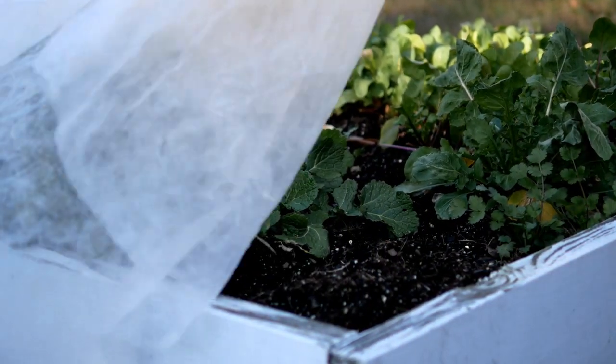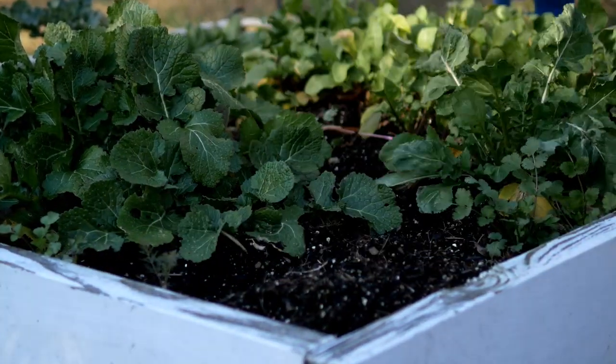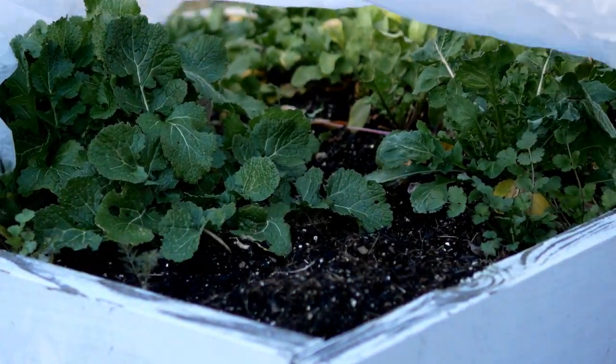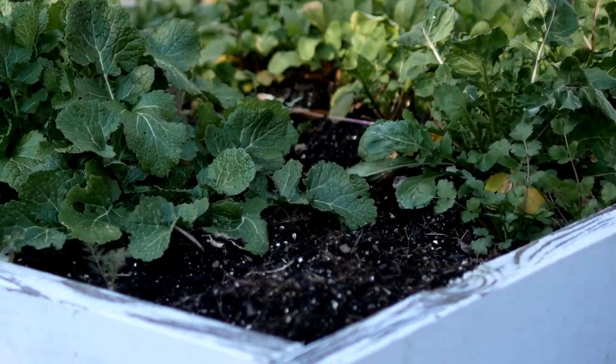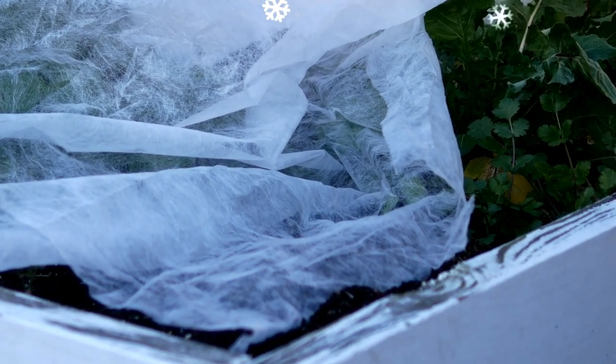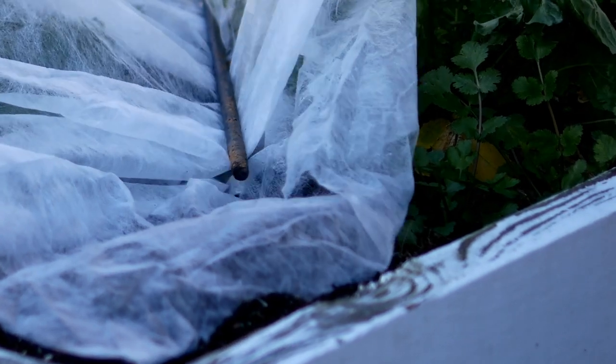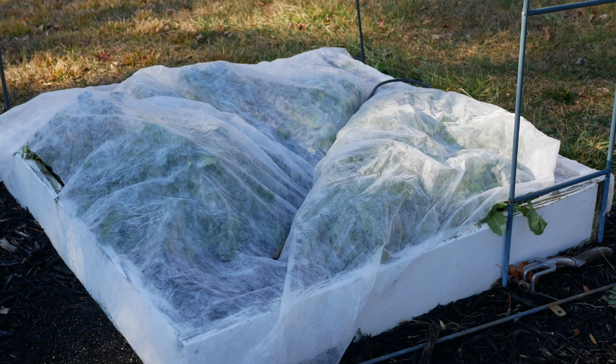Another nice thing about arugula is that it will survive a frost very easily. When the temperature starts to dip down to around 18 to 22 degrees Fahrenheit, some varieties will survive, but once it gets really cold you may want to put a frost cloth over your leaves and weight it down with a shepherd's hook or something like that to keep it from blowing away. That should protect your arugula a little while longer so you can enjoy it in the winter.